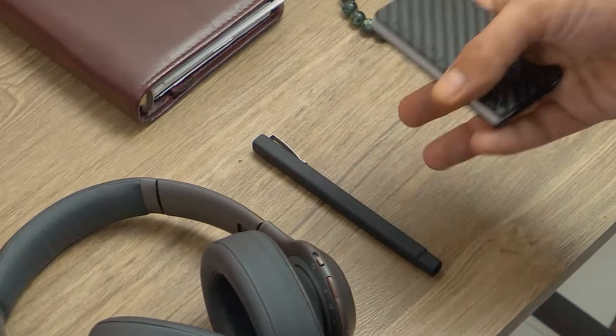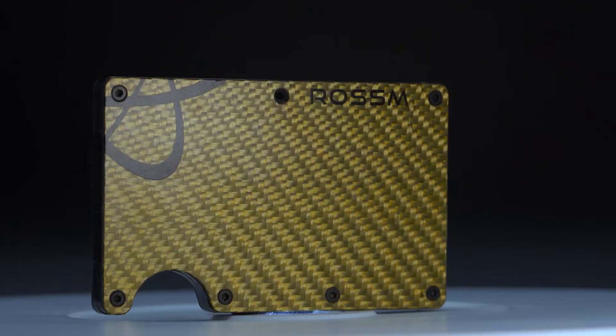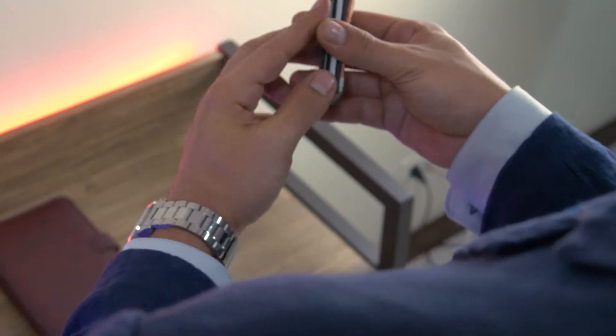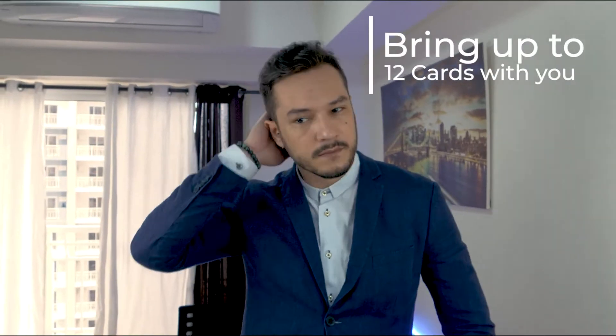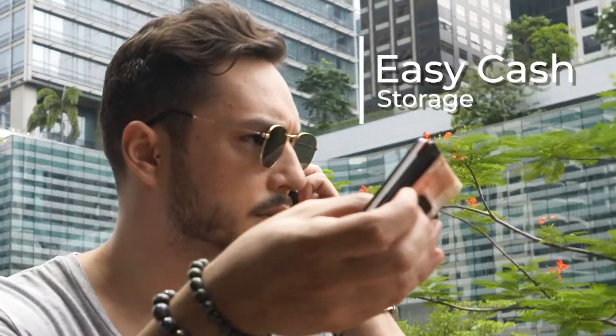Its subtle style and shape will complement any man's style. In the box, you have all you need to customize and maintain the wallet. The slim shape will not overcrowd your pockets, preserving your look. The elastic is strong and flexible, but allows up to 12 cards to fit comfortably while also having room for cash to fit into the money clip on the outside.